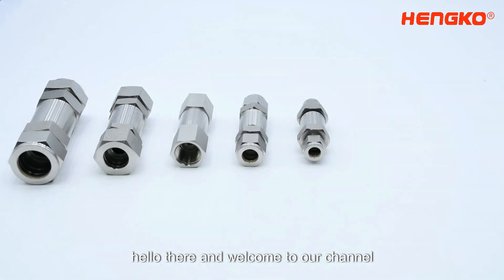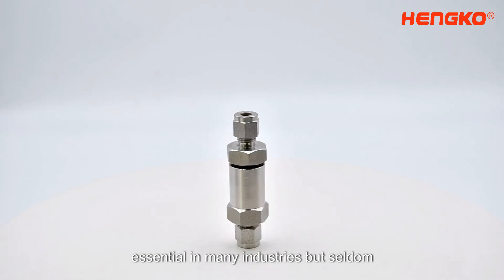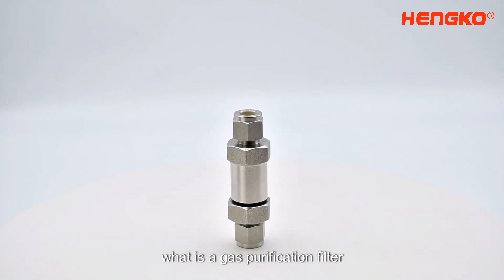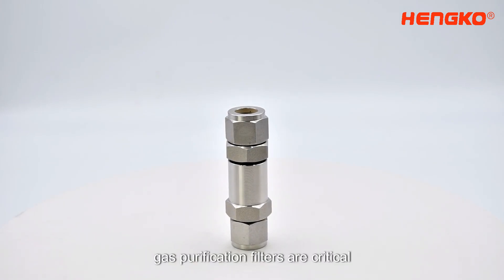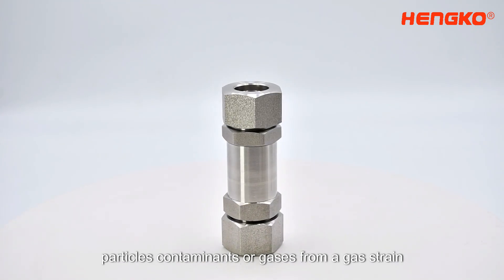Hello there and welcome to our channel. Today we're diving into a topic that's essential in many industries but seldom talked about: what is a gas purification filter? Gas purification filters are critical components designed to remove unwanted particles, contaminants, or gases from a gas stream.